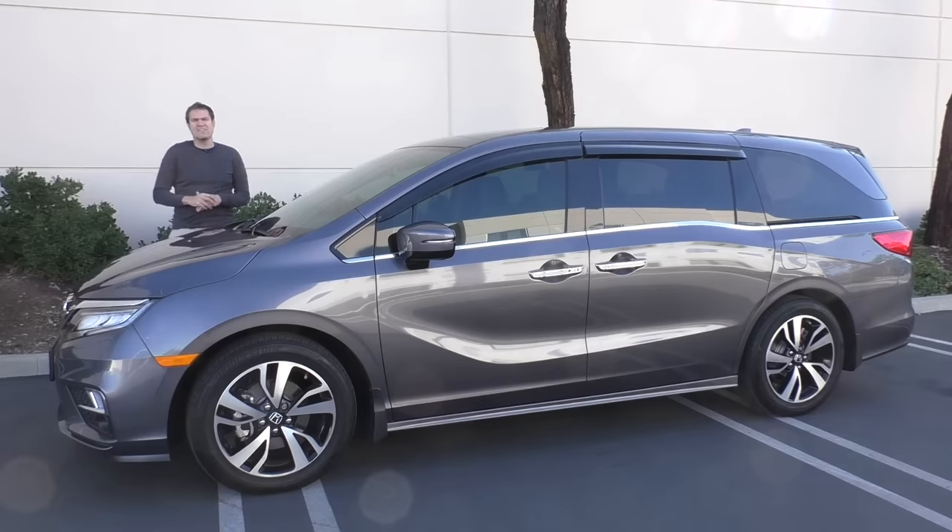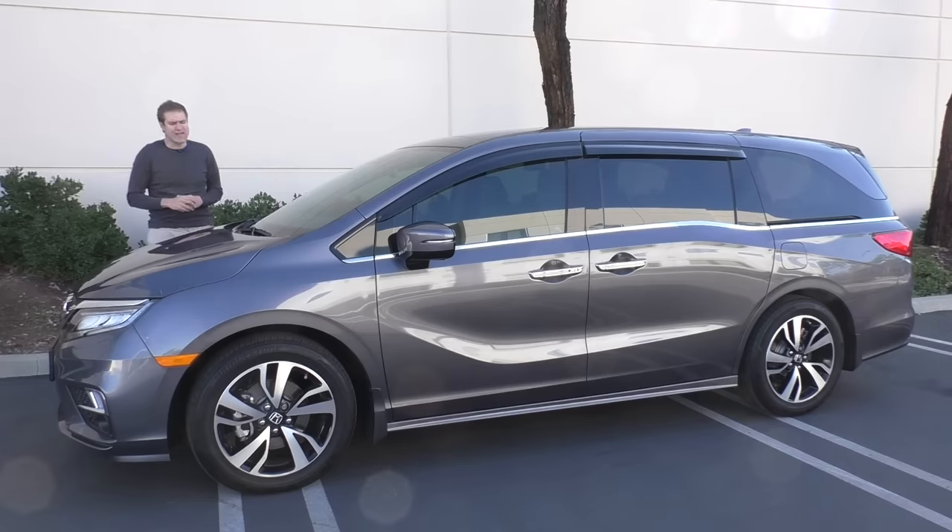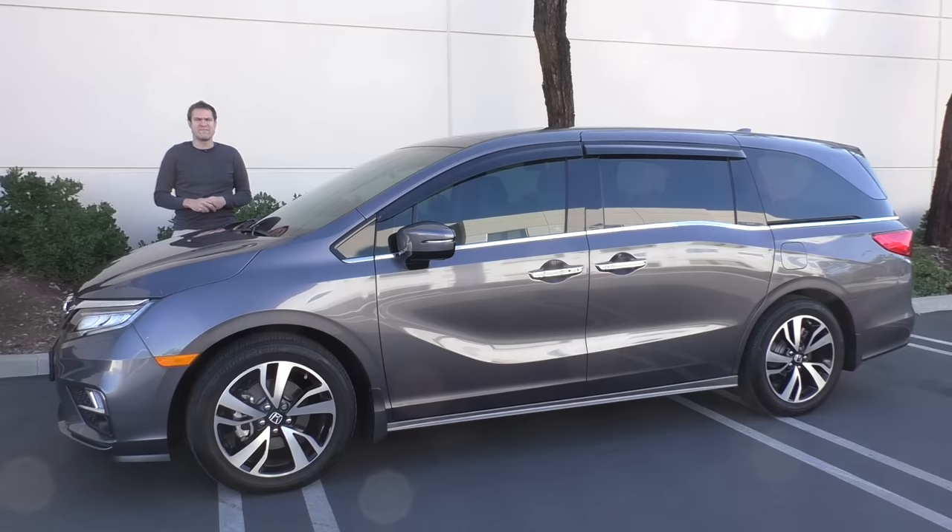This is a 2018 Honda Odyssey Elite, the top-end model in the Honda Odyssey minivan lineup, and it costs $50,000. That's right, you can now spend $50,000 for a minivan. Today, I'm going to take you on a tour of this thing and show you what you get when you spend $50,000 on a family van.